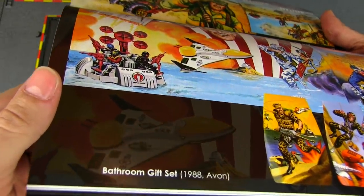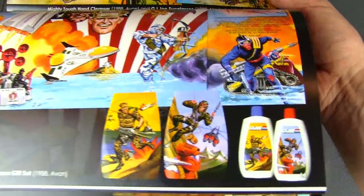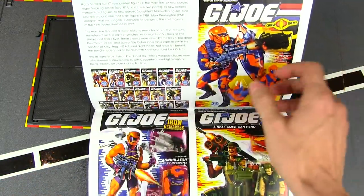There's a bathroom gift set from Avon — look at all that stuff. I wonder if we're going to be seeing socks and bed sheets soon.